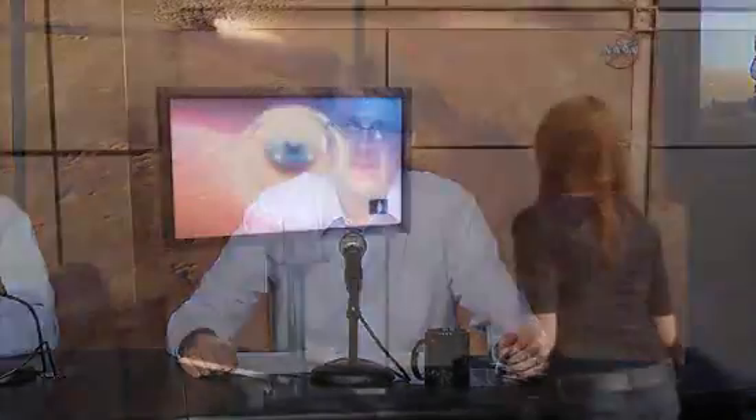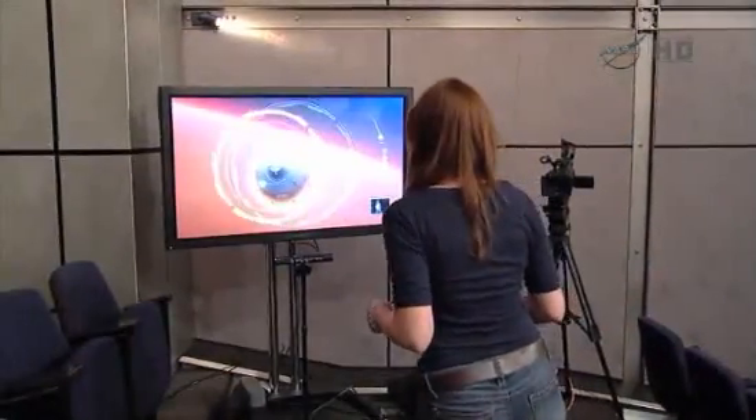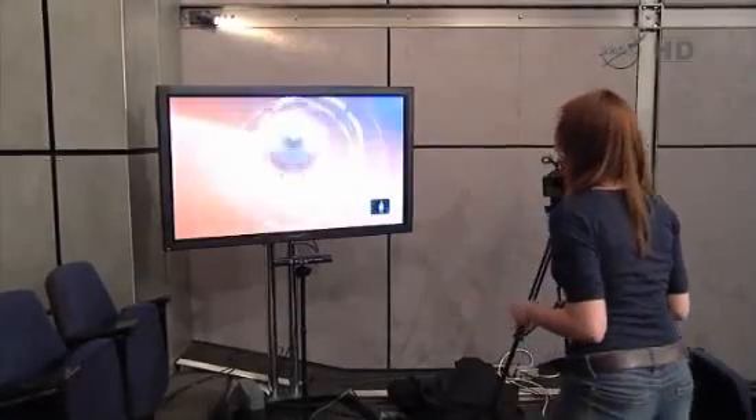Mars Rover Landing is the agency's first experience for a home entertainment console. Through it, we're bringing some of the excitement and challenges of landing Curiosity on Mars to living rooms around the world. As we're demonstrating live here today, people take control of their very own spacecraft using the Kinect and move their body to steer the rover through the stages of entry, descent, and landing.